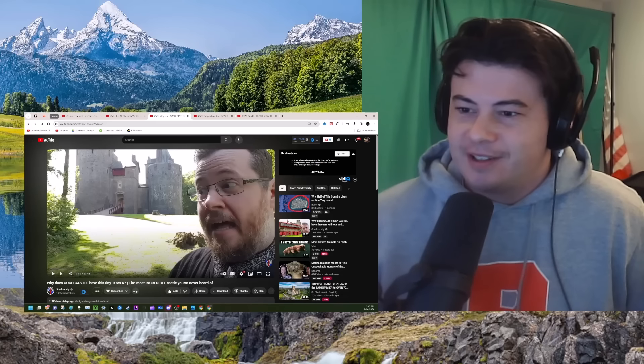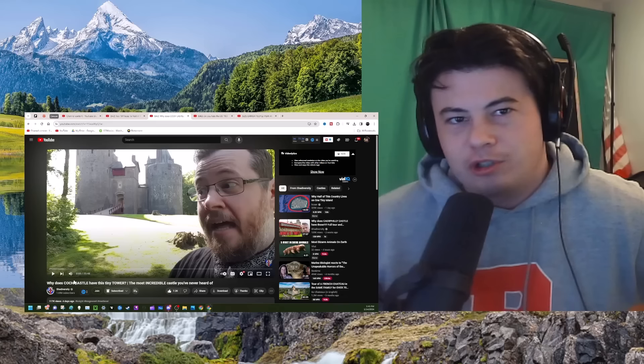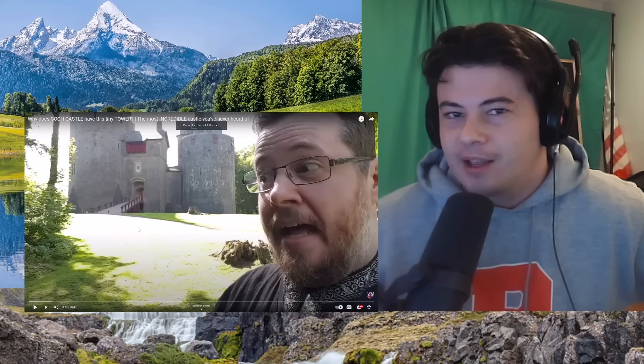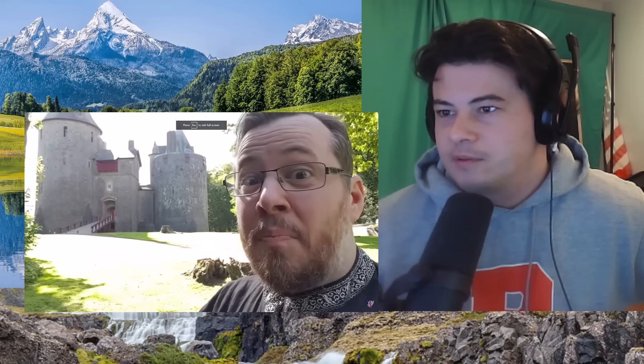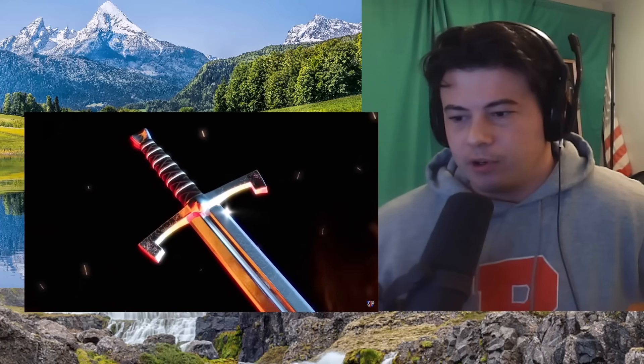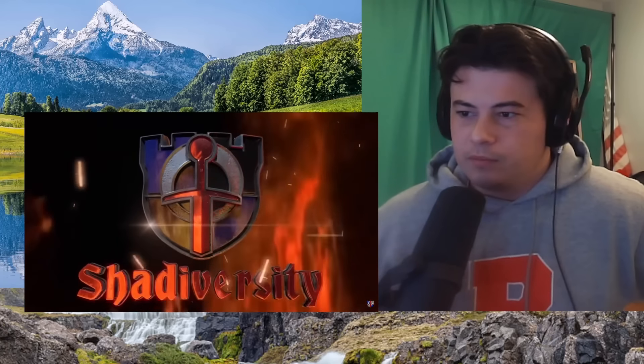Hawk Castle. Nice. Coach. I don't know if I said that right. Let's go. This one blew me away. Shadiversity.